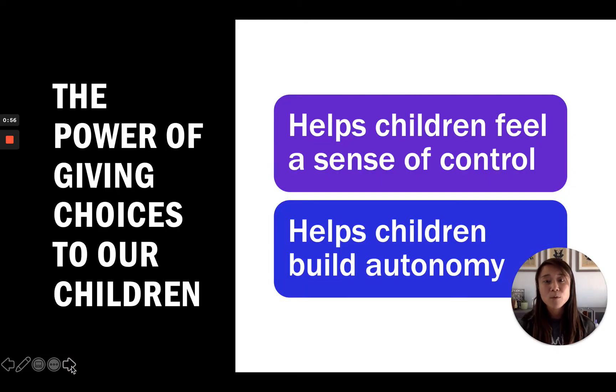One way to really help reduce these power struggles is by offering choices to our children. The first benefit is that it helps our children feel a sense of control. As adults, we typically don't like to be told what to do, and our children are very much the same way, especially as their development is growing. It also helps them build a sense of respect as we start to trust them in making decisions for themselves.